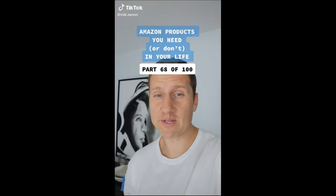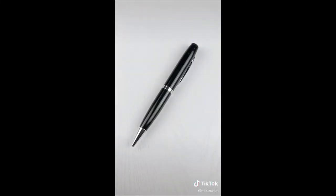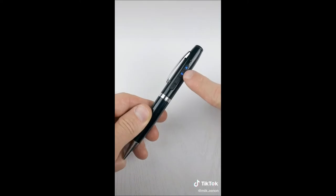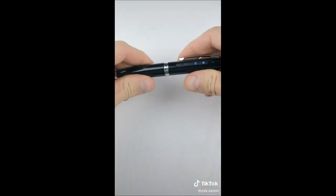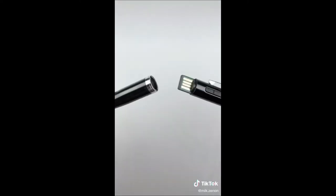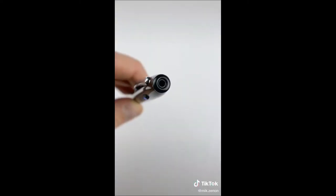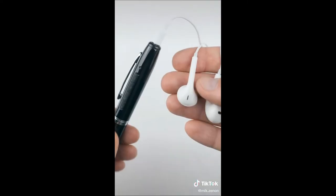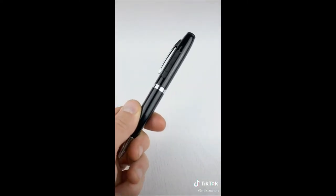Amazon products you need or don't need in your life, part 68 of 100. I have two finds for you today. This looks like a regular pen, but it's also a voice recorder so you can write and record at the same time. In the middle, you have a USB plug that allows you to charge the device and upload your recordings. At the end, you have an input for a headphone jack where you can listen to all of your recordings. Besides lectures and meetings, where else do you see this being used?